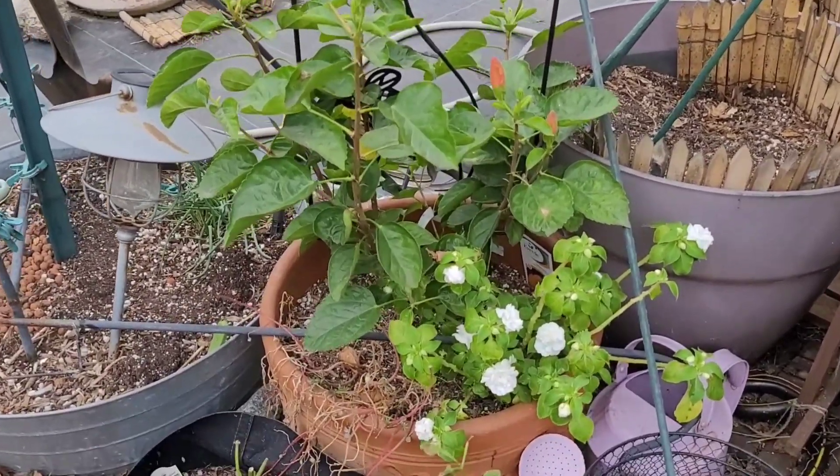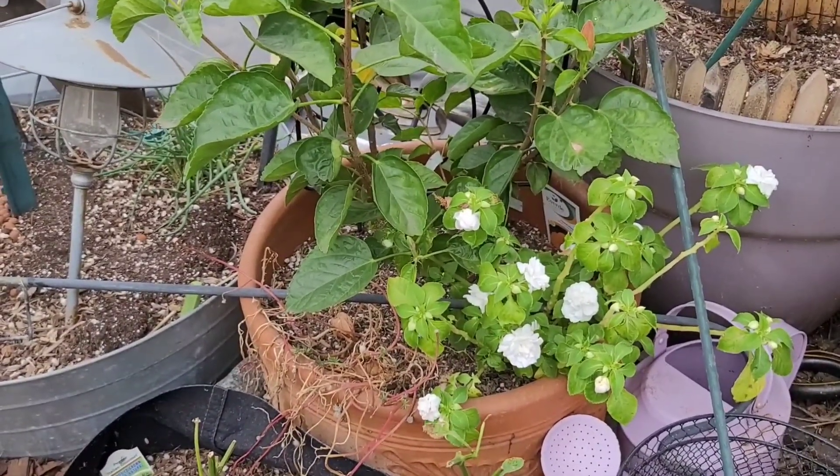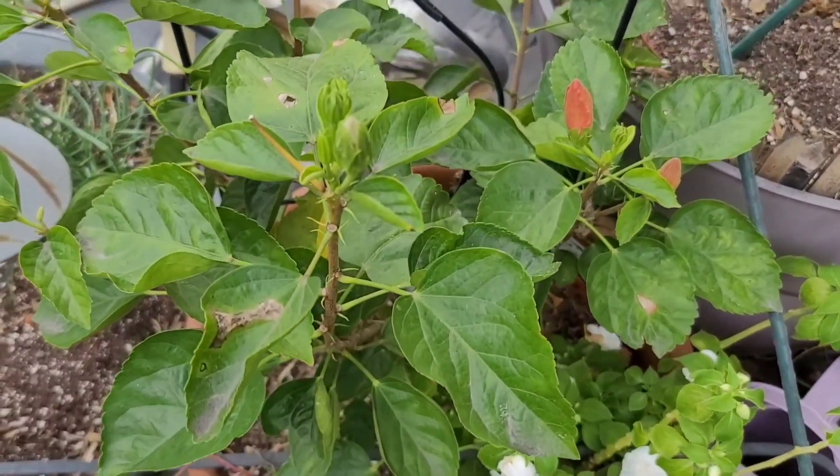And lastly I have some really pretty double petal impatiens — some white ones — and some hibiscus that has been putting on blooms that are just gorgeous.